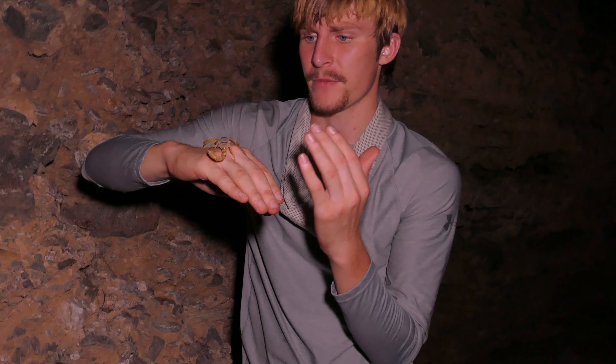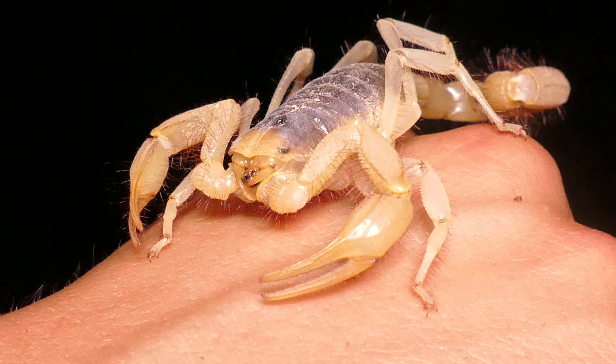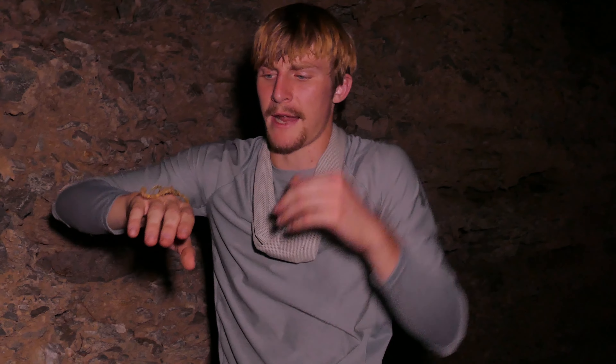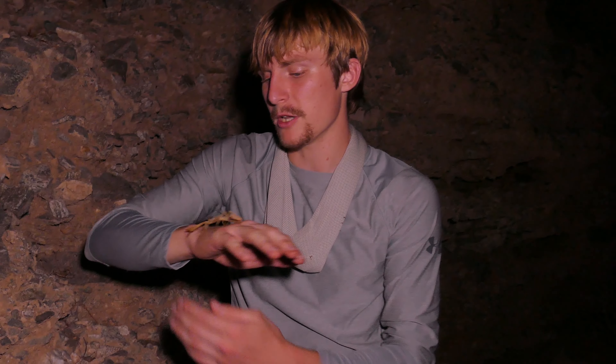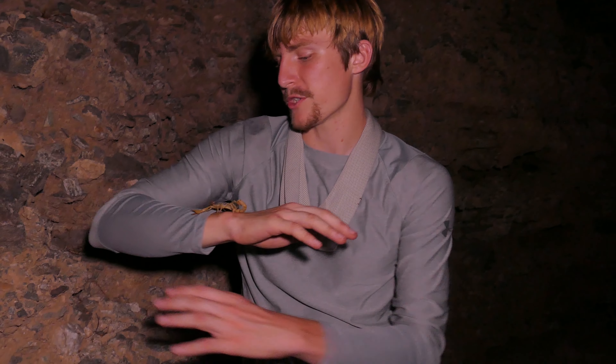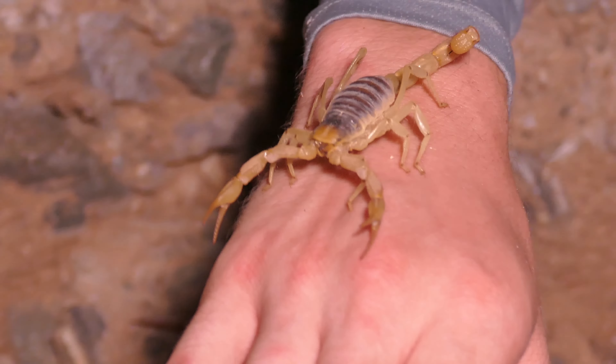Yeah, that's a good trick. Handling animals, even handling bugs like this, it's a matter of seeing what this animal is feeling and doing. This animal isn't super bothered by me — he doesn't really have the capacity to understand that he's walking on me, but he definitely knows that I'm here. If I pressure him, if I were to grab anything on him...